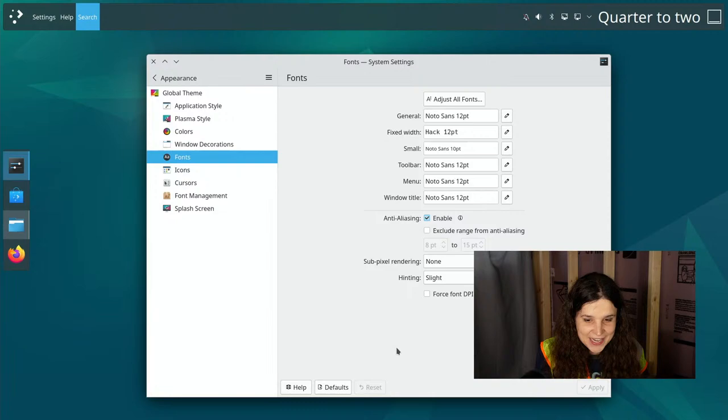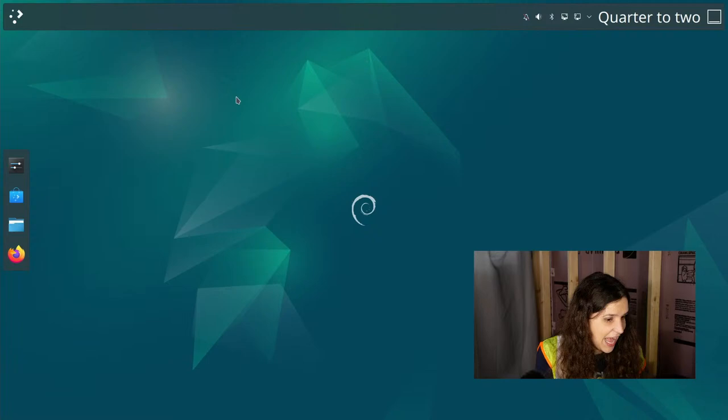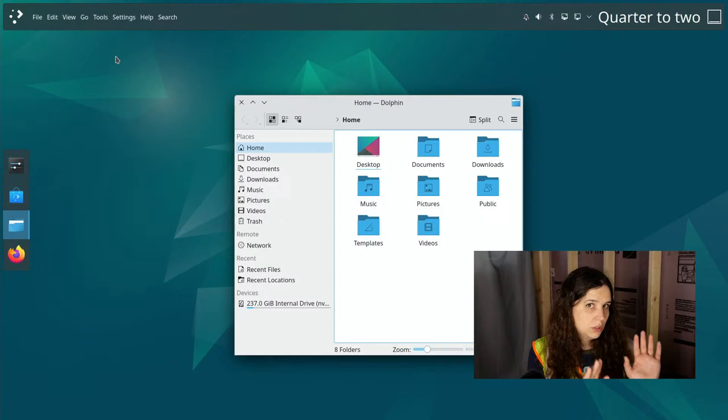Stephen says the settings should highlight which fonts will change when you go to edit them. I love that — that would be really cool. I don't think it does that now, but if it did, that would be slick.